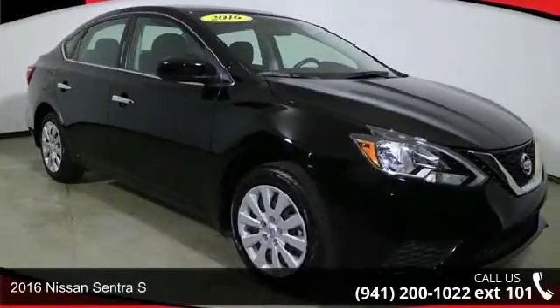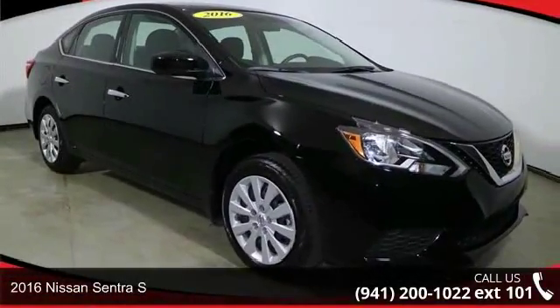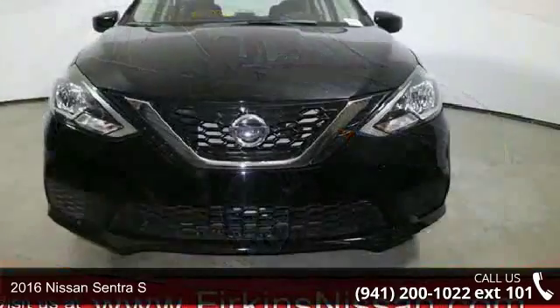Presenting the 2016 Nissan Sentra S. If you are looking for a first-rate auto, this one could be yours today.